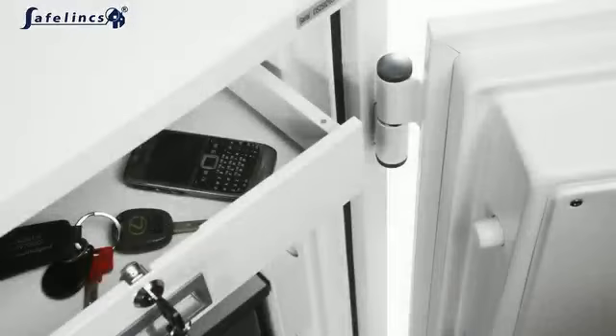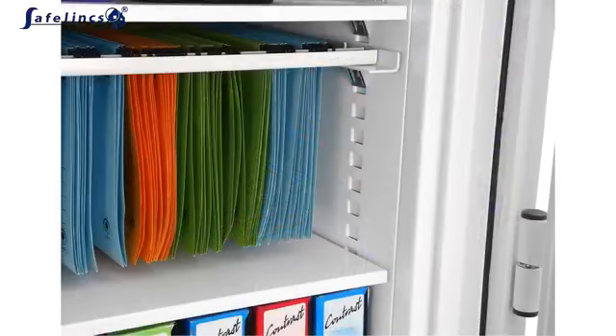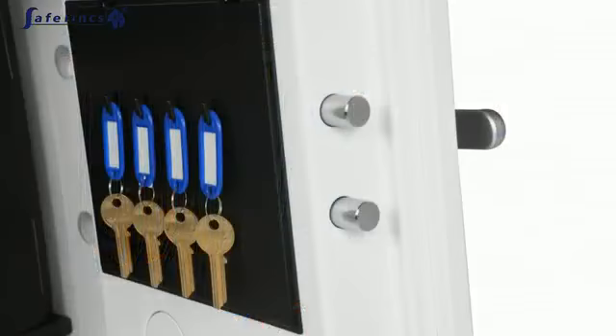Fireproof safes can be supplied with internal lockable drawers, data protection cabinets, CD and DVD racks, trays, shelves, key racks and much more.